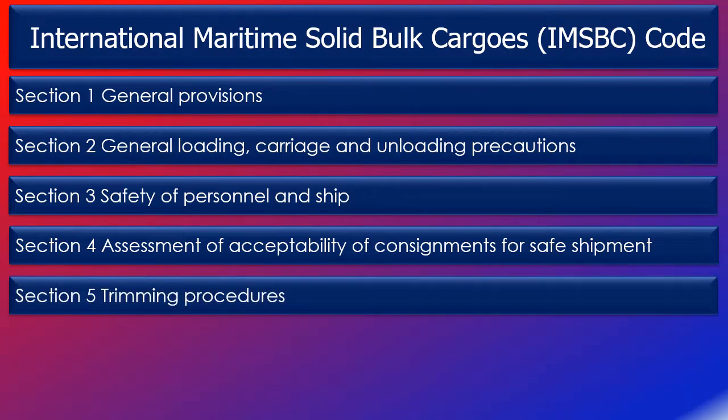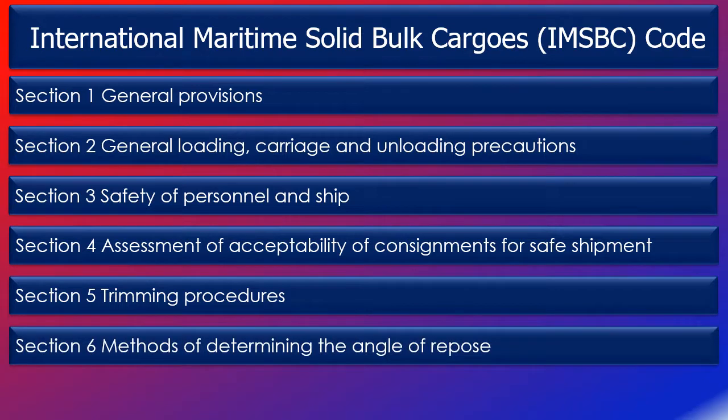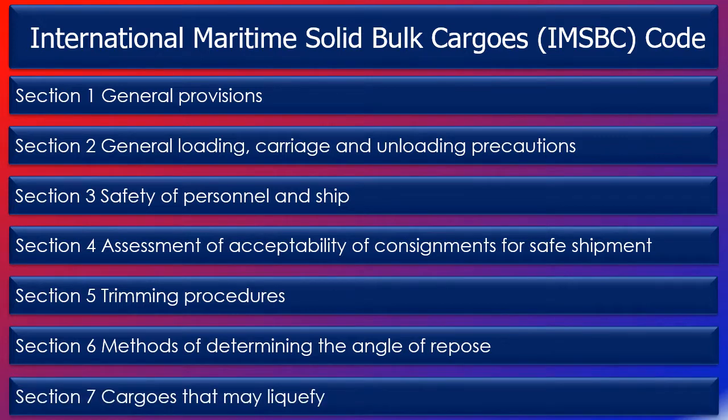Section 5, trimming procedures, describes general provisions for trimming, special provisions for multi-deck ships, and special provisions for cohesive and non-cohesive bulk cargoes. Section 6, methods of determining the angle of repose, describes the test methods recommended to determine the angle of repose. Section 7, cargoes that may liquefy, aims to bring to the attention of masters and others with responsibilities for loading and carriage of bulk cargoes the risks associated with liquefaction and the precautions to minimize this risk.